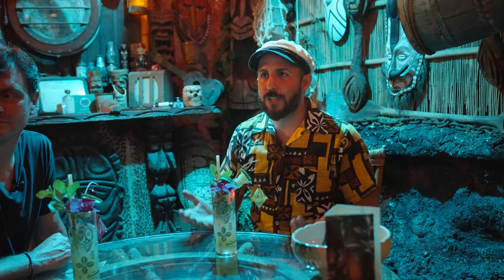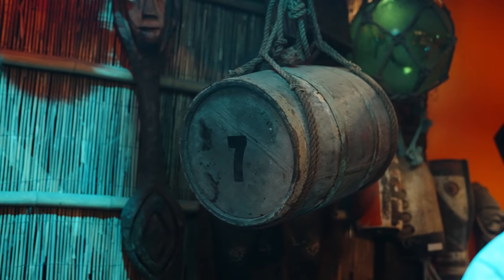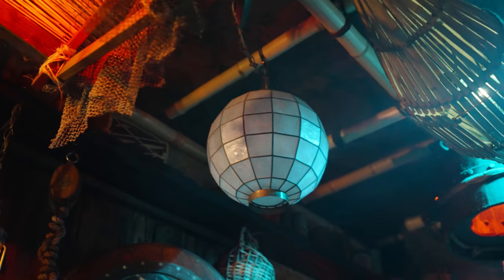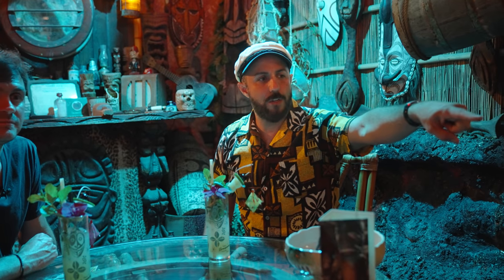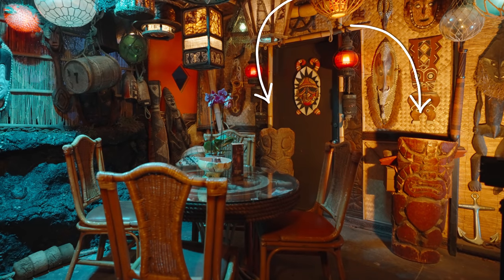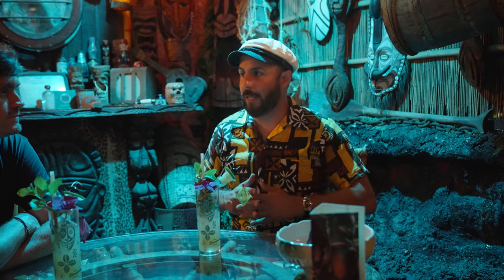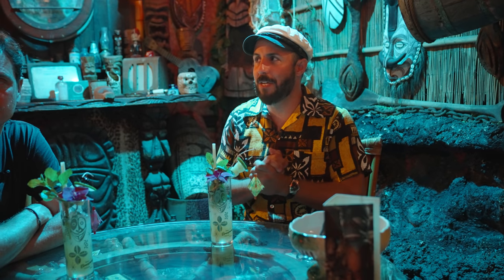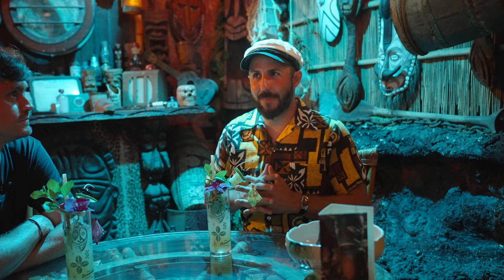I've got a lot of stuff from different tiki bars in here. This barrel was from Don the Beachcomber. This Mother of Pearl light right here was also from Don the Beachcomber. These two chairs over here were from Frankie's Tiki Room in Las Vegas. Everybody knows I collect all this stuff, so people are constantly giving me a heads up about decor. It's a never-ending project — every time I say the tiki bar is finished, the Breezeway is finished, I buy something else.